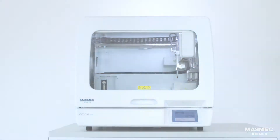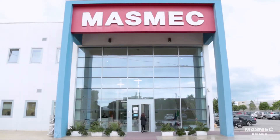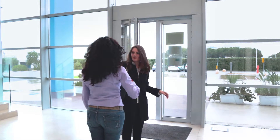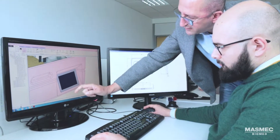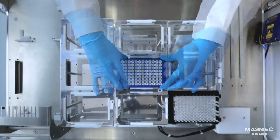We are highly experienced in automation and bespoke products. For this reason, we start by listening to our customers, and then we finely tune the hardware and software of Omnia to suit their specific requirements.